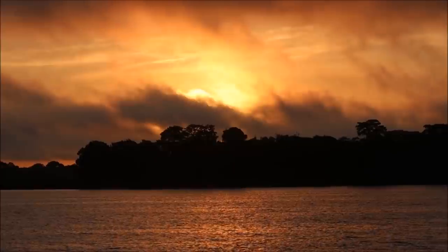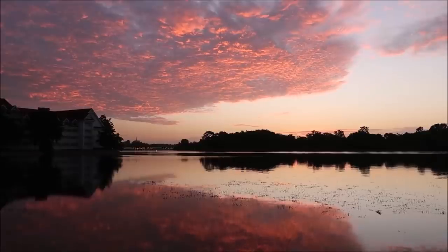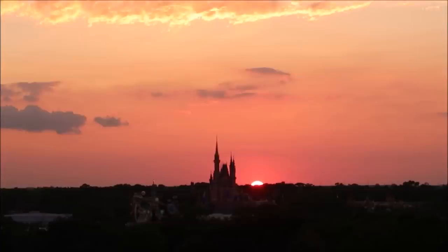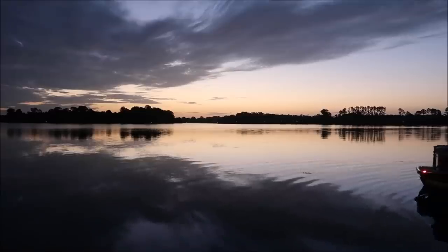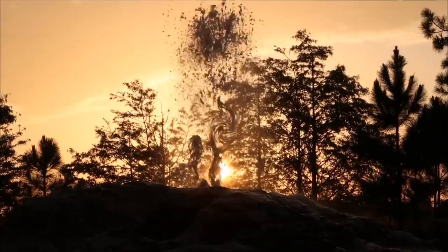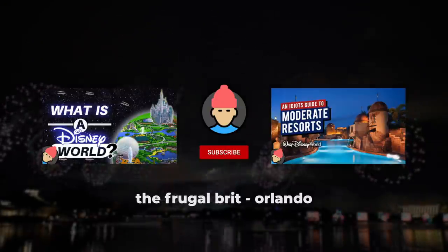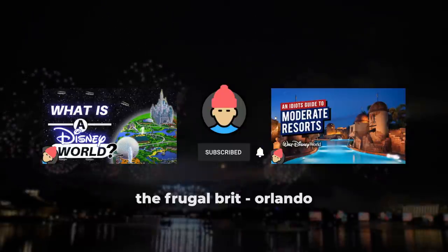Hopefully that covers what a deluxe resort is and helps you pick the right one. It's very difficult to rank the deluxe resorts — they all have their strengths, and it mainly depends on which parks you intend on visiting the most. The deluxe resorts are exceptionally expensive and often difficult to justify over the moderates, but they do help ensure the best possible Disney World vacation. That's it for this video — I hope you have an awesome vacation whenever that is. Do check out my other videos if you're headed to Disney World, and if you're interested in future Orlando vacation content, don't forget to subscribe.